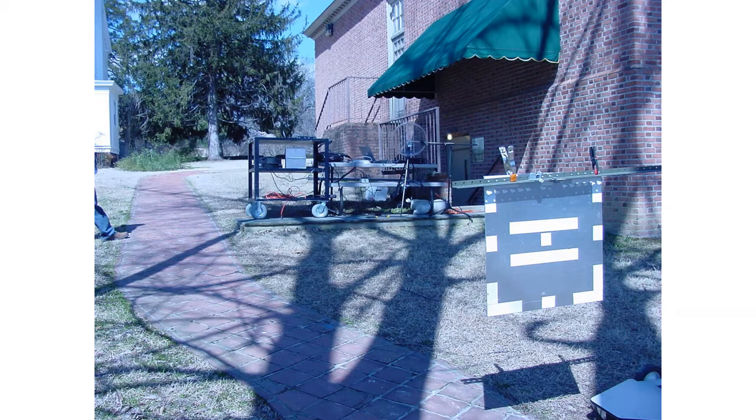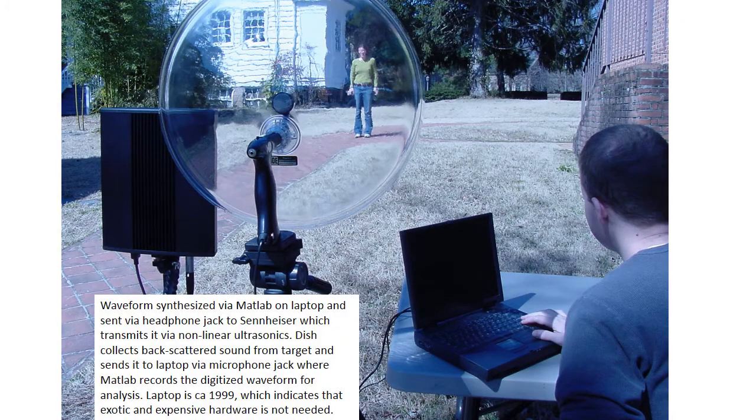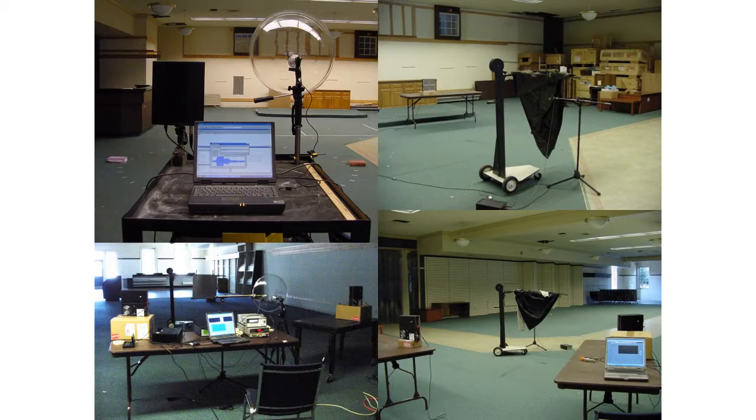We purchased the commercially available devices — actually three different versions. We started systematically exploring what they could be used for. Some tests we did outside, propagating the signal and looking at the reflection back from various things. We also did controlled tests inside, in a large open empty room with the ventilation turned off so it was very quiet. We could go in that room and take measurements of targets — simulated weapons, simulated explosives, and all sorts of things — to begin to understand the backscatter from them.